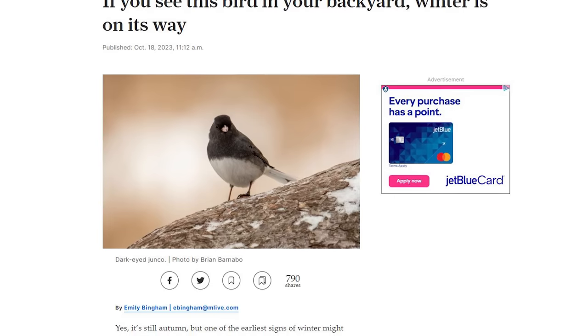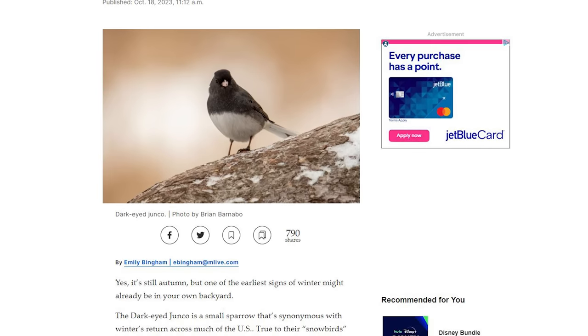Dark-eyed juncos — a small sparrow synonymous with winter's return across much of the United States. When you start seeing dark-eyed juncos hopping around under your feeder picking up seed, they've moved further south and winter has arrived. I definitely see the return of the juncos as the end of the season — I might have had hummingbirds and juncos overlapping for about a week, as summer goes and winter comes. A harbinger of winter: be looking for them.